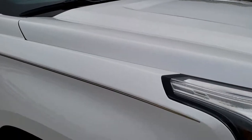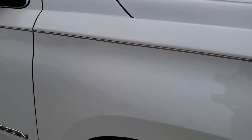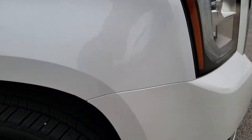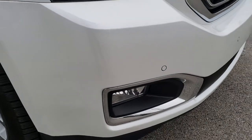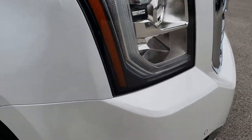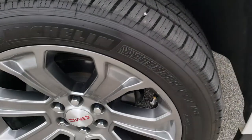Didn't see any dents or dings on the hood. Fog lights are nice and clear. It has the front sonar and collision alert.